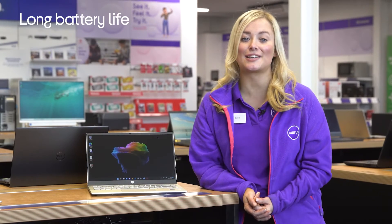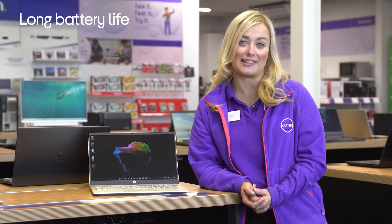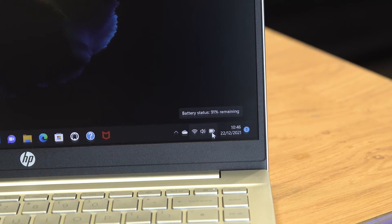You won't ever have to worry about needing to sit next to a power outlet in your go-to coffee shop either when you want to get some work done, because it provides you with up to eight hours battery life from a single charge.